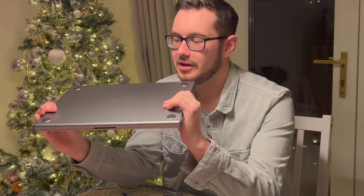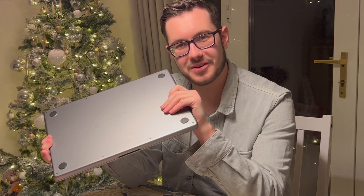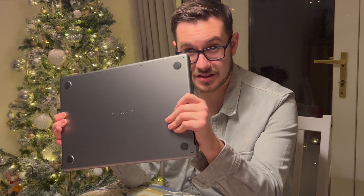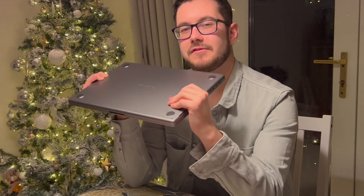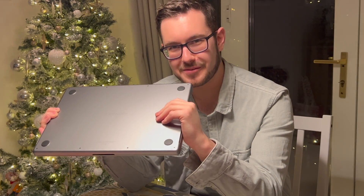The 16-inch M1 Max, on the other hand, doesn't have as good battery life as the 14-inch, and it's not as portable — it's very heavy for a MacBook. You can definitely feel the weight of it. It feels like something quite robust, like you could cause some real damage with it.